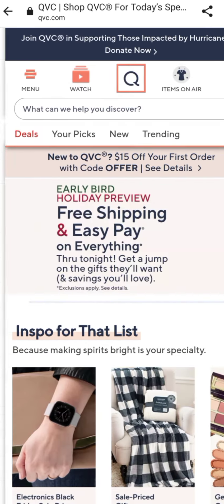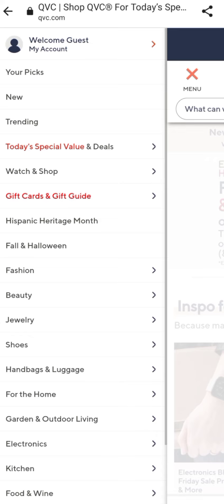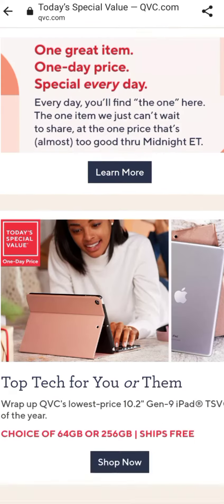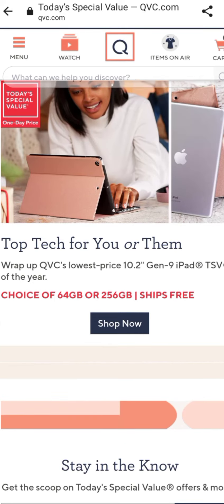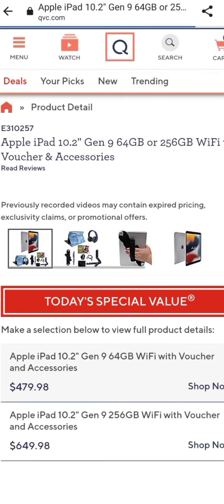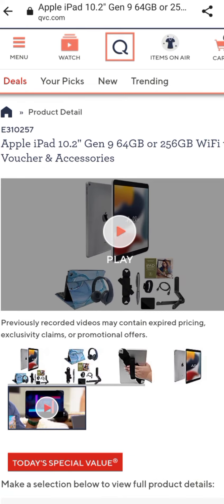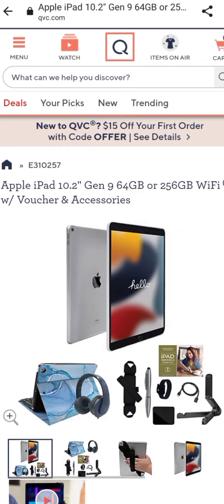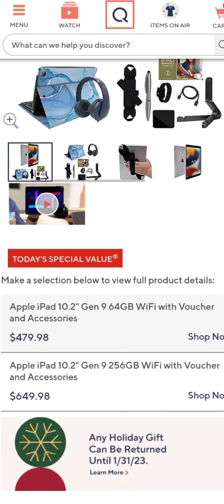So I wanted to share with you today's special value. They are offering the iPad with the 10.2 inch screen size. It's a generation 9, 64 gigabytes or 256 gigabytes, with Wi-Fi and a voucher and accessory pack. The 64 gigabytes is $479.98 and the 256 gigabytes is $649.98.